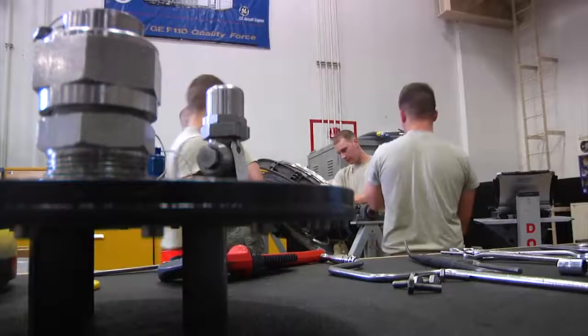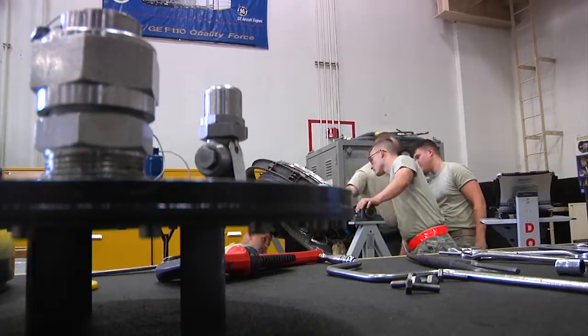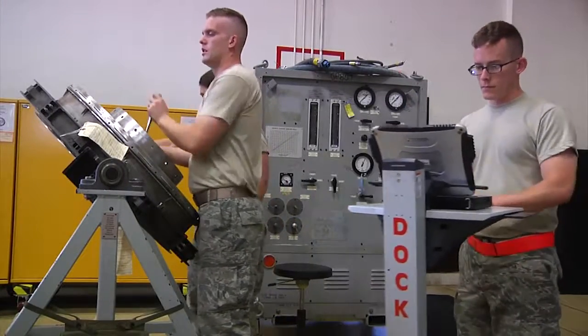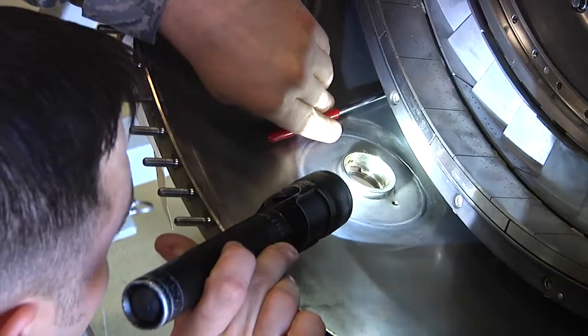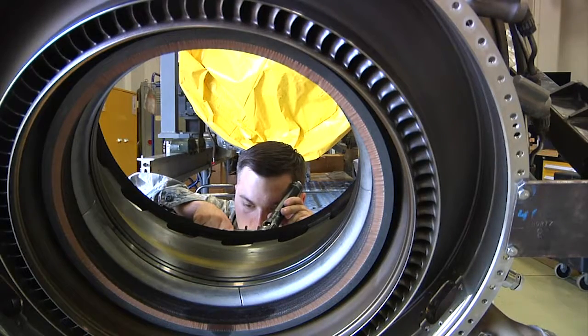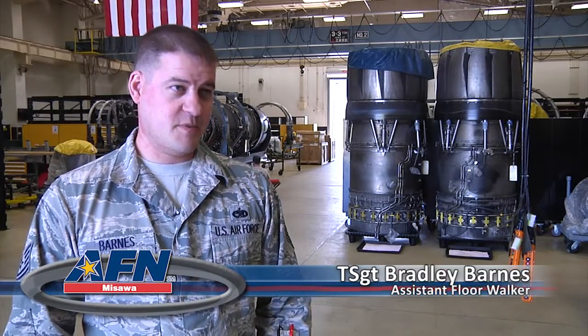Most of the time, it's usually a time change or an engine upgrade before they come here, but we also do get some motors that come in with something that's not as in-depth. Because the engine is such a crucial part of the plane, during its time in the propulsion flight, the engine goes through a numerous amount of inspections. At Test Cell, they do all the checks, and then it comes back to us, which we do our final inspection.